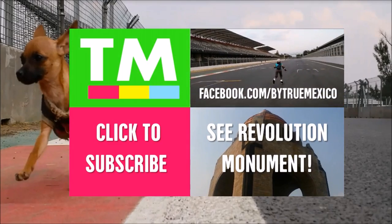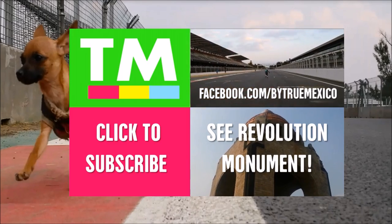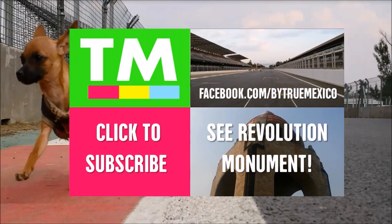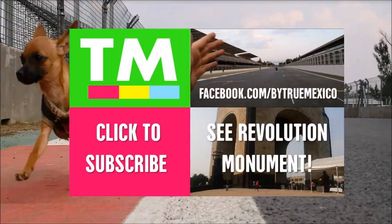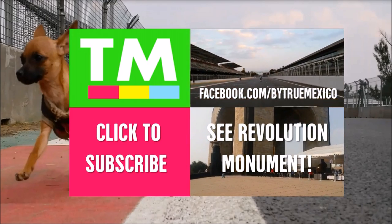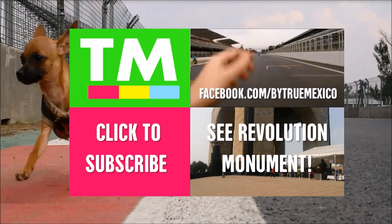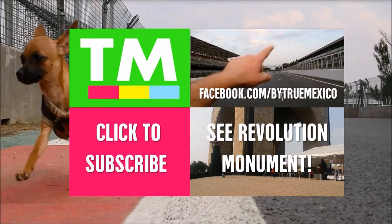If you like this video, please do give it a thumbs up and comment — I always enjoy reading them. If you're a new viewer, please do subscribe; it's great to have you in the True Mexico community. And if you know people who enjoy seeing someone talk about Mexico, please do share the video. So guys, until next time — hasta luego!